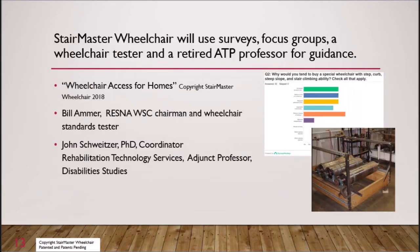Bill Emmer, a wheelchair standards tester, will assist with testing and suggestions. John Schweitzer, PhD, will retire as coordinator of rehabilitation technology services and adjunct professor of disability studies, and speak for those with lower limb paralysis from his experience, surveys, and focus groups.